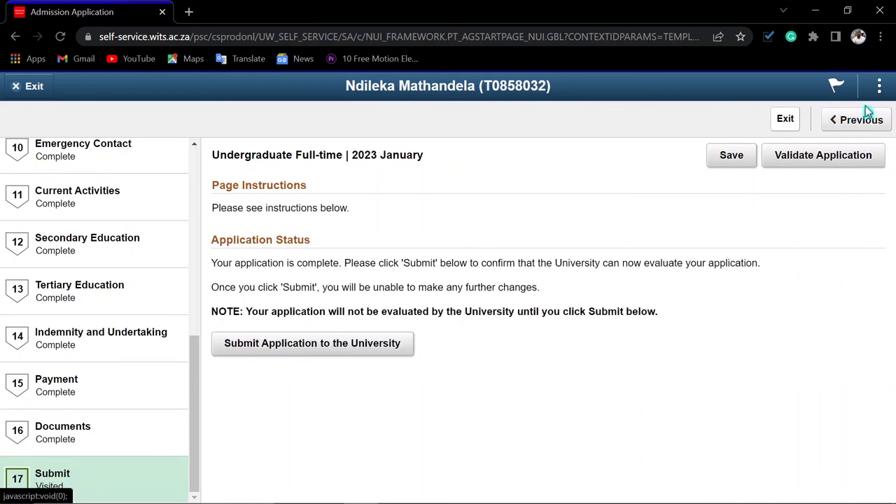Before you submit, make sure everything is correct. Once submitted, you cannot make changes.